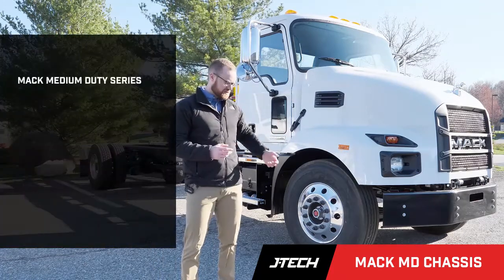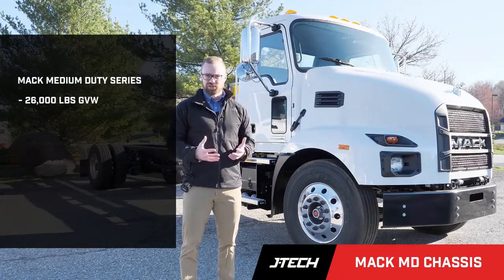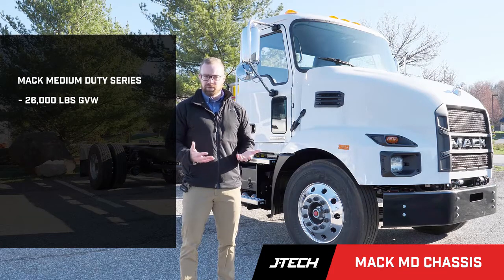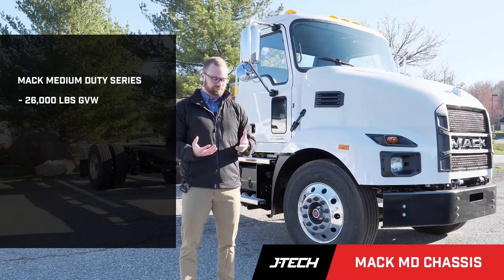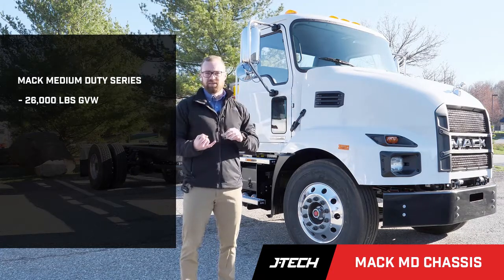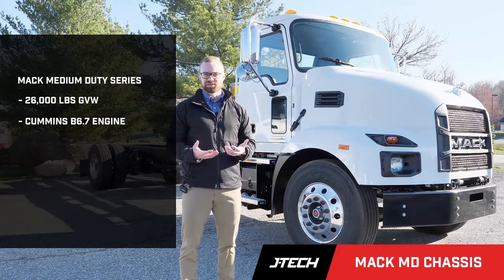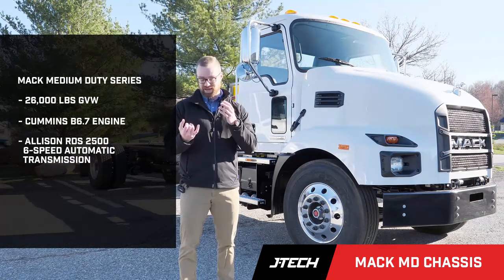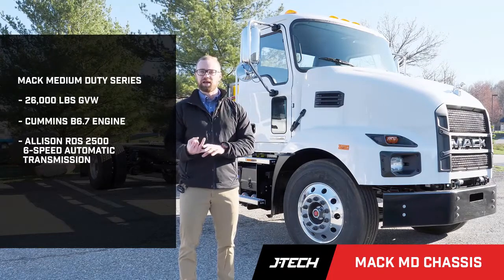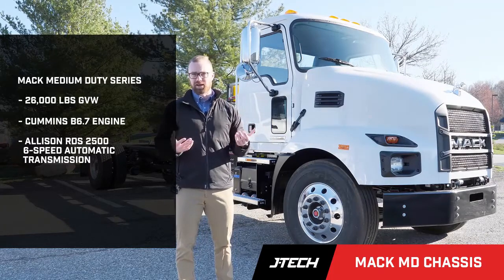The MD Series is going to be a 26,000 GVW truck — that's the same class of trucks as your Freightliner M2 and also your International MV for comparison. This truck will have the Cummins motor and also the Allison transmission — the same motor and transmission as your Freightliner and your International. So you know what you're getting with this product.